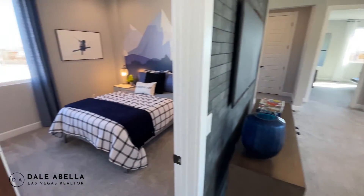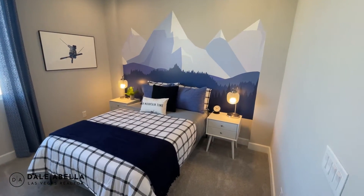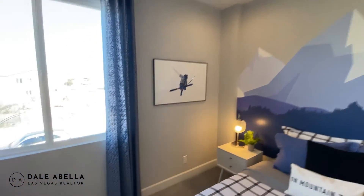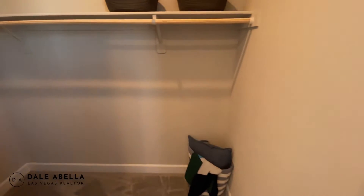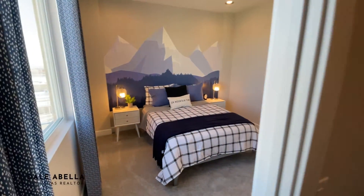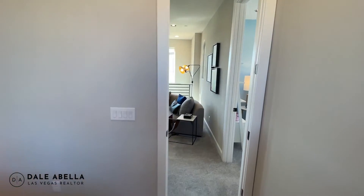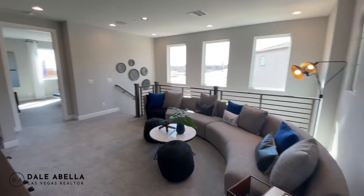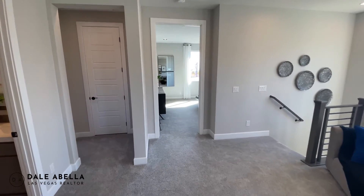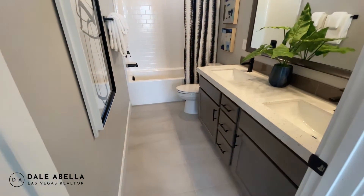Checking out the other guest bedroom — it's also a full-size bed room with a walk-in closet the same size as the other. As for flooring, standard is 17x17 ceramic tile in the wet areas — bathrooms, kitchen, and laundry room. Everywhere else you're going to get carpet.